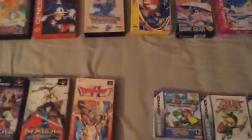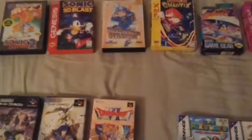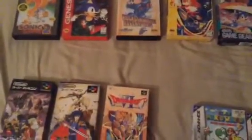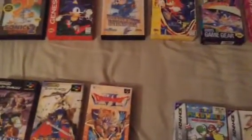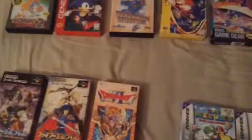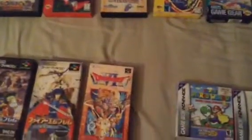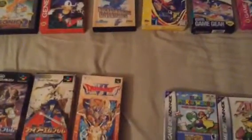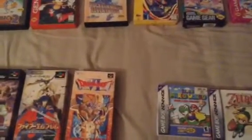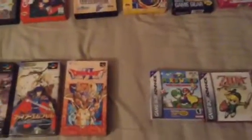Slowly but surely I'm going to start collecting old retro boxed games from the NES to the Game Boy Advance. However, the Super Nintendo and Nintendo 64 are going to be really hard to collect complete in the box near mint, because the values are still skyrocketing. I think Mario Kart 64 and the Mario Party games for the Nintendo 64 are going for hundreds of dollars.